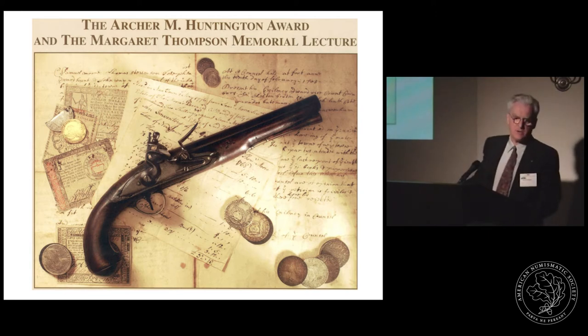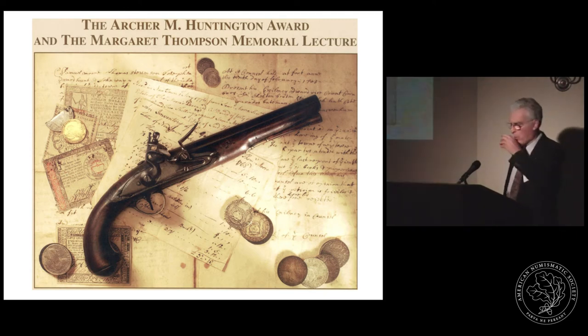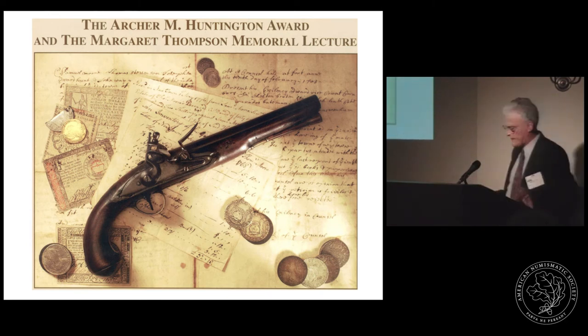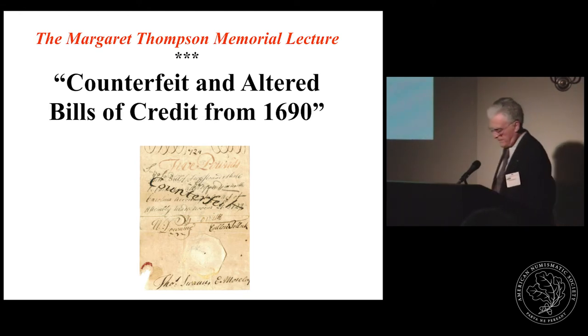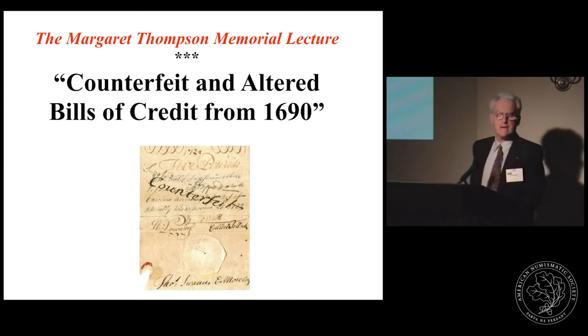Again, thank you very much for this recognition. The title of the lecture tonight is 'Counterfeit and Altered Bills of Credit from 1690.' Two years ago I began a comprehensive review of early American counterfeiting involving all facets of currency debasement. Today I have selected one aspect to share with you — namely counterfeit paper money.